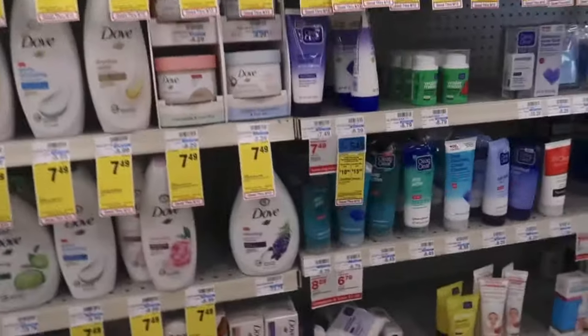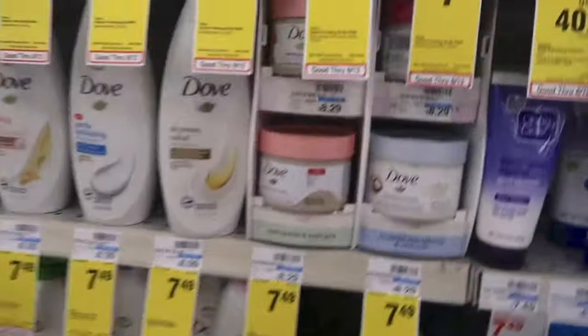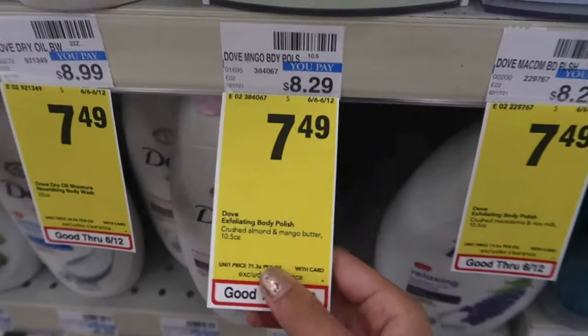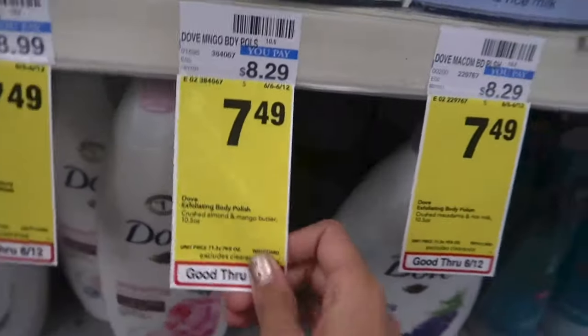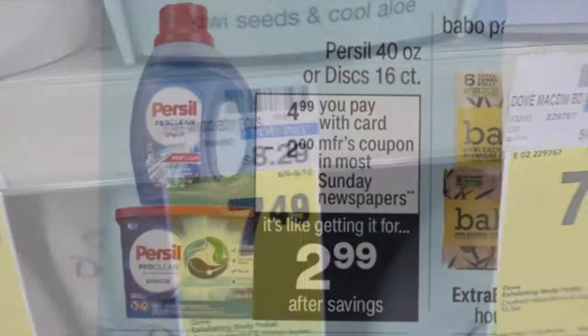I'll also be picking up a Dove — deciding between body polish or body wash. It's on sale for $7.49. I have a $3 instant coupon I printed last week that I saved for this week, and a $1 coupon — I'm actually using a printable because I haven't gotten my Unilever insert yet. It's just going to make it $3.49. It's not the best deal, but I'm combining it into the $8 off $40 CRT.